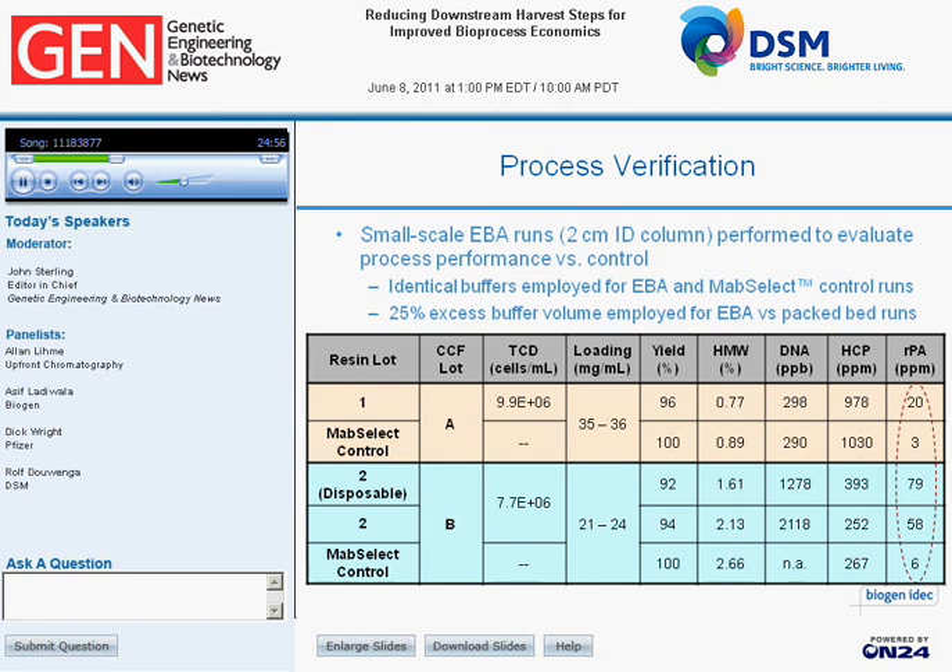For process verification runs, we compared EBA performance in terms of product quality and yields against MabSelect controls using identical buffers, with about 25% excess buffer volume for EBA versus packed bed runs. We looked at two different cell culture fluid lots at cell densities of 8 to 10 million cells per milliliter, and two different resin lots. Yields for both EBA and MabSelect were fairly comparable and above 90%. Product quality in terms of aggregates, DNA, and host cell protein levels was also very comparable, with the only difference being slightly higher Protein A leachate for EBA.